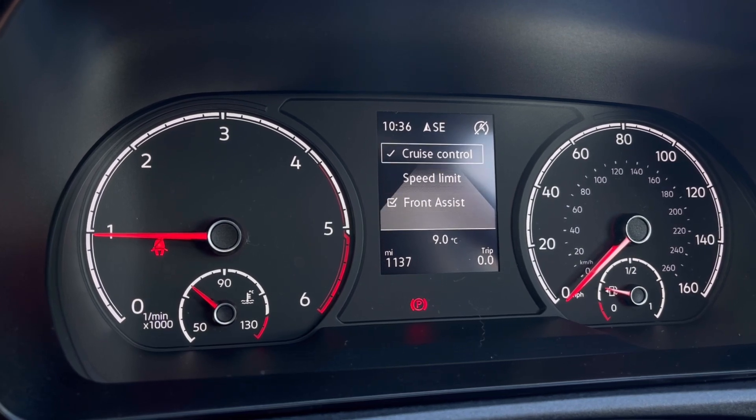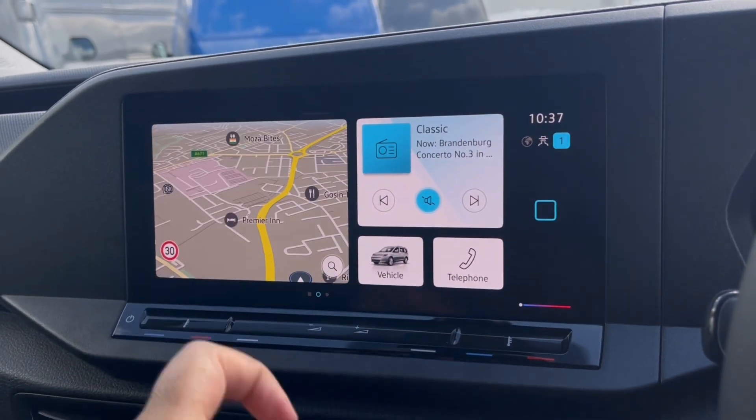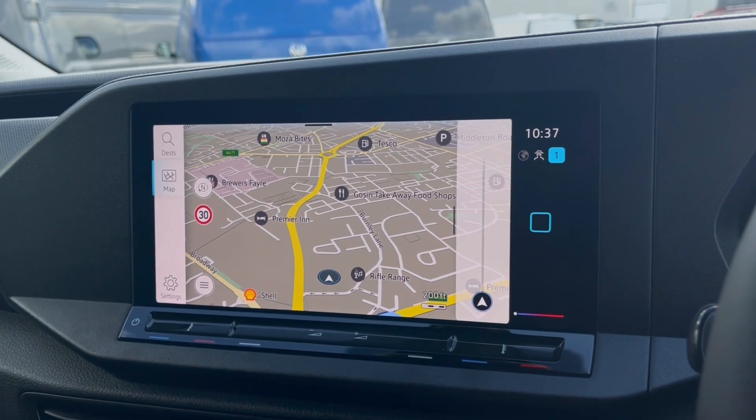We also have system functions like our front assist, which warns the driver of impending collisions and if necessary will automatically apply the brakes. Over to the infotainment screen, we have a wide range of options available for us to use.